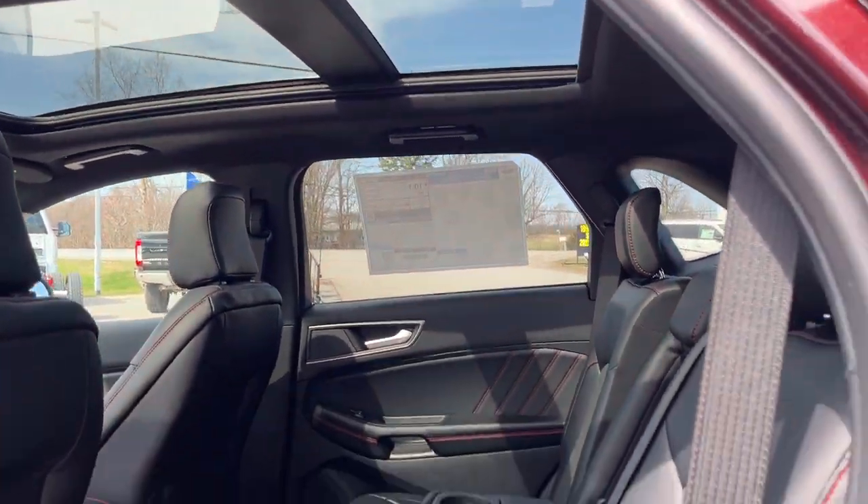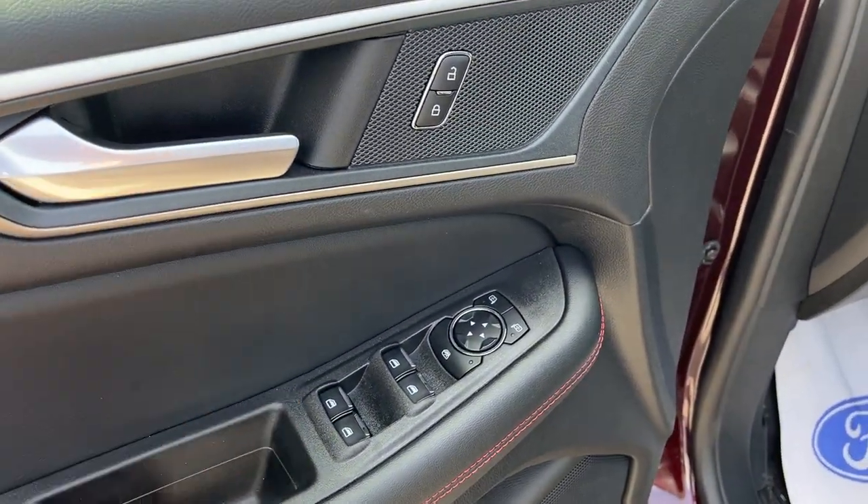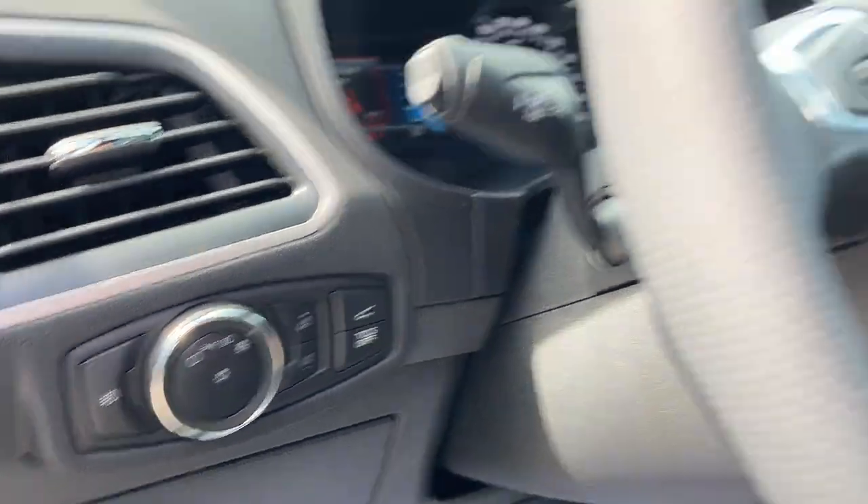I should also mention this one has the panoramic roof, which extends all the way back to the rear passengers. You have power windows and locks, power glass, adjustable heated mirrors with blind spot monitoring, and automatic headlights.